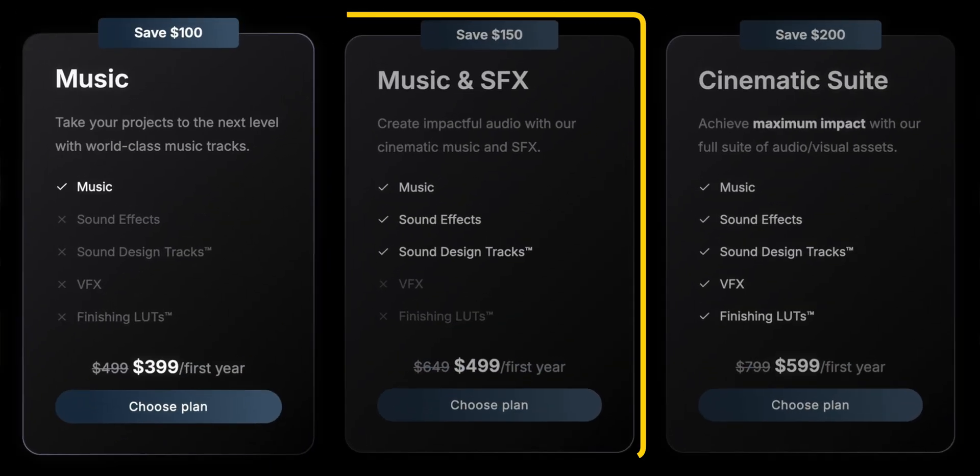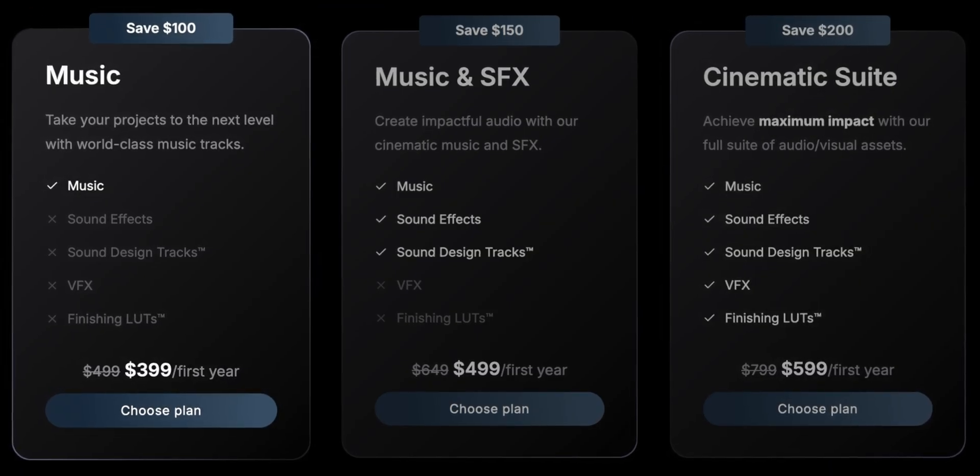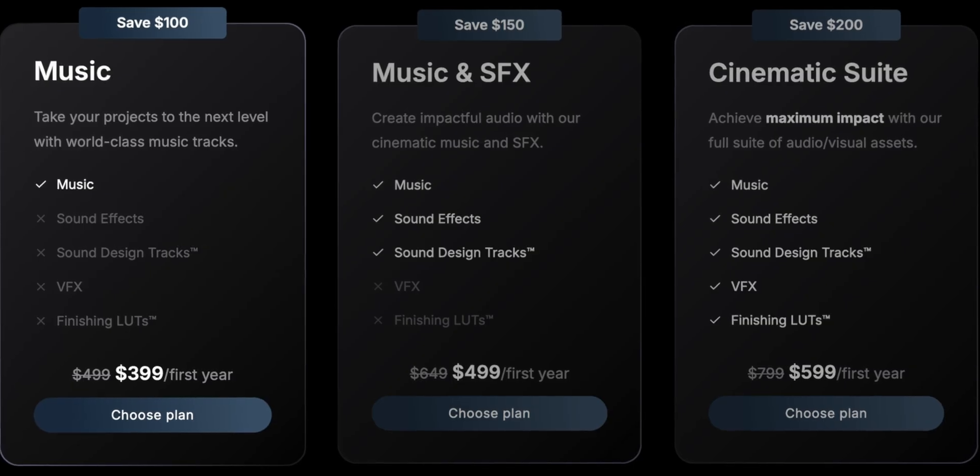Right now, you can save $150 off Lens Distortions' music and sound effects package as part of their annual membership plan. If you only need music, you can save $100 on an annual plan when you become a member. I'll have a link down in the description that you can use to check out the rest of their Black Friday deals.